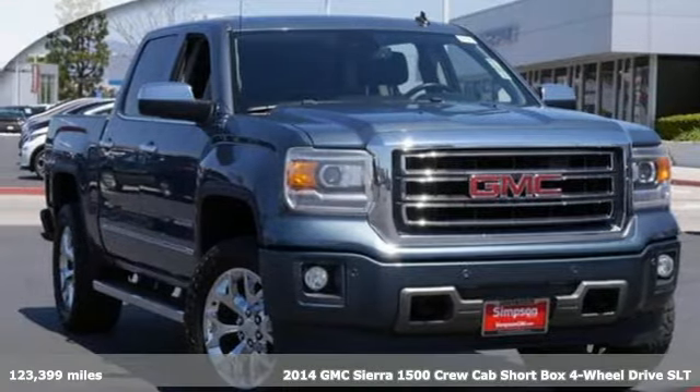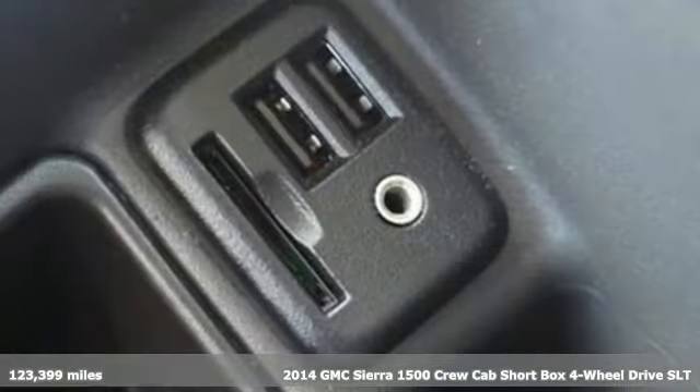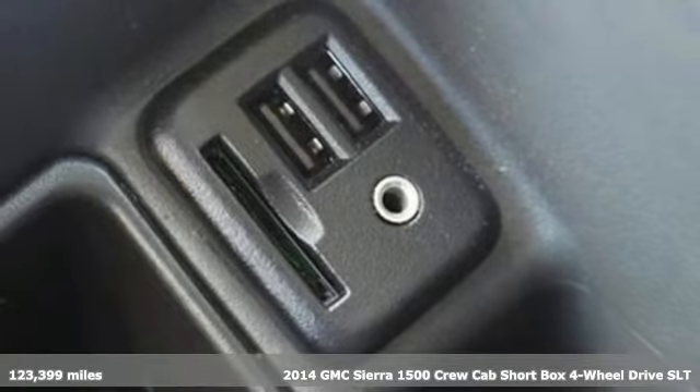Here's a 2014 GMC Sierra 1500. Smart capabilities, strong performance. GMC.